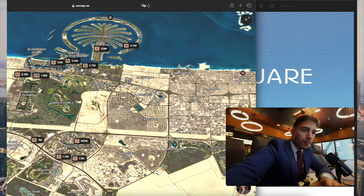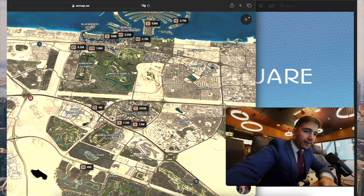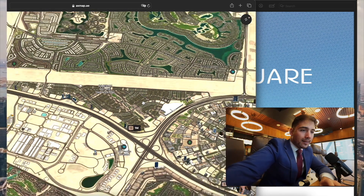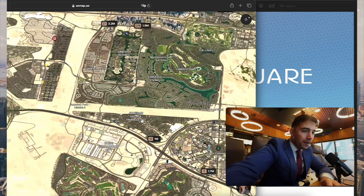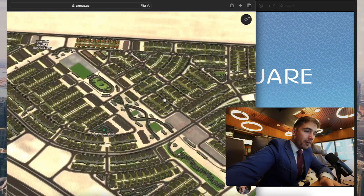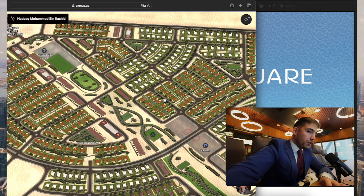Jumeirah, Dubai Marina, and the JBR are only 10 minutes away from the location. Jumeirah Village Triangle is a very well-known and famous area in Dubai, located between Jumeirah Village Circle and Emirates Hills. The main features of this location include direct access to Al Khail Road and Sheikh Zayed Road. Also, 20% of this area is covered by townhouses and villas, which is a very important fact.